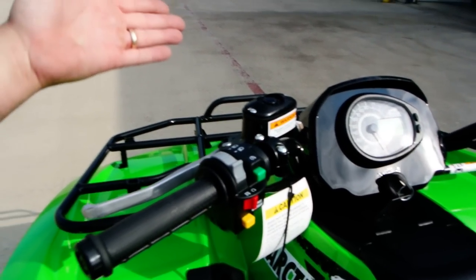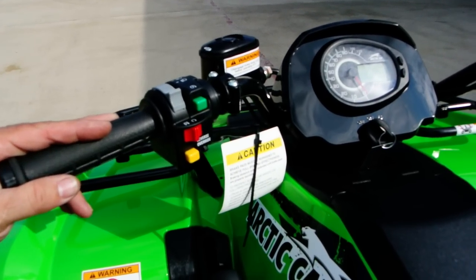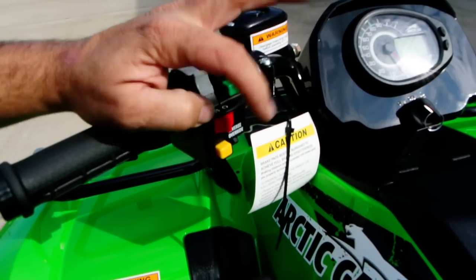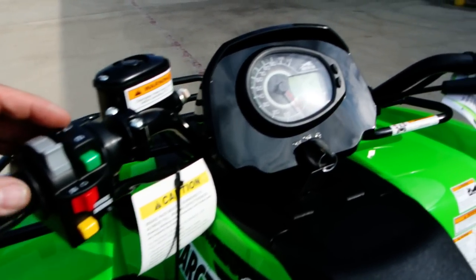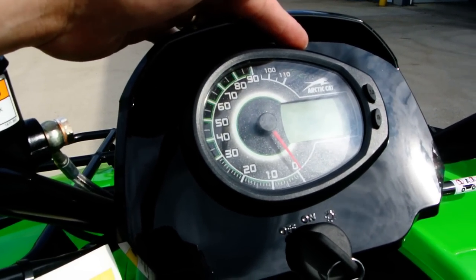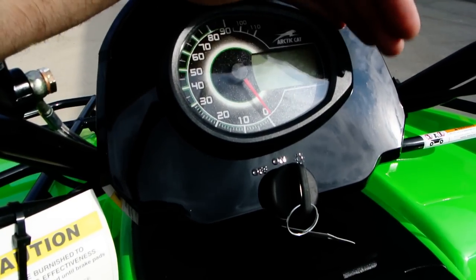There's a front handbrake for the hydraulic disc brakes on the front. Start button, headlights with low and high beam, engine kill, reverse override to override the reverse limiter, and a combination analog and digital instrumentation. This bike is serviced.